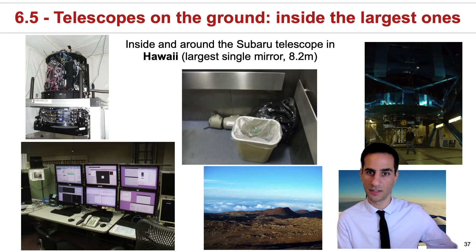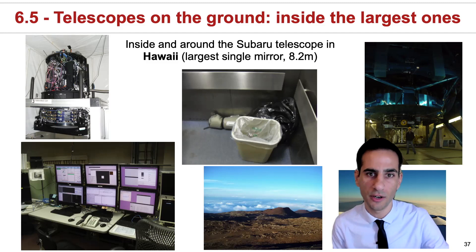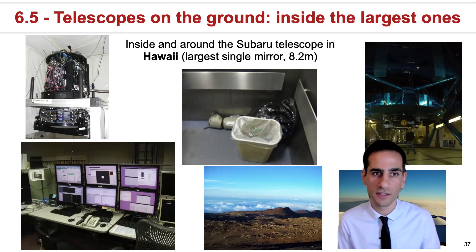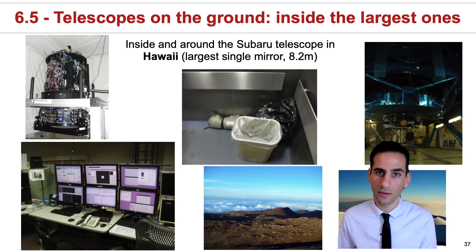We will not find this in the lecture notes. This is not part of the course or the module, but in case you are interested, I just left a few pictures that I sometimes take whenever I go on observing runs, so that you have an idea how it is to be inside and around some of the largest telescopes in the world. These are all pictures from the Subaru telescope in Hawaii.